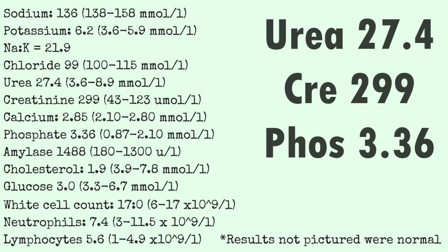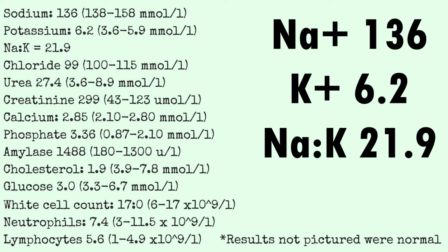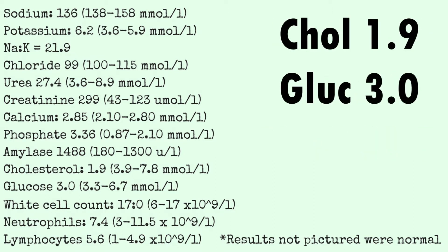It's tempting to jump straight to that urea of 27, couple it with the creatinine of nearly 300 and high phosphate, and declare that the dog has kidney failure. And if those three features had occurred in isolation, it would potentially be correct. However, this dog has other features of Addison's disease present. The low sodium and high potassium is classic for Addison's. The sodium-potassium ratio is only 22, which is quite low. We also have low cholesterol at about half of what it should be, and a low blood glucose, both of which are directly attributable to corticosteroid deficiency, and unlikely to occur due to kidney failure.